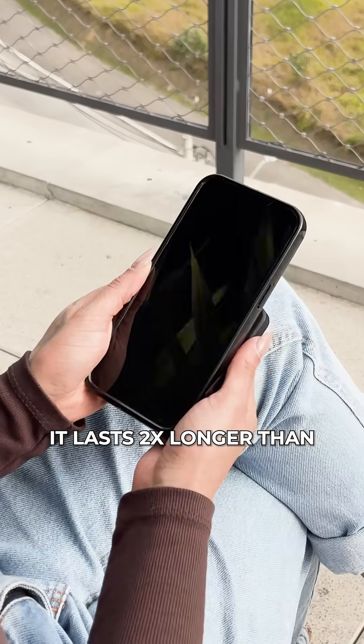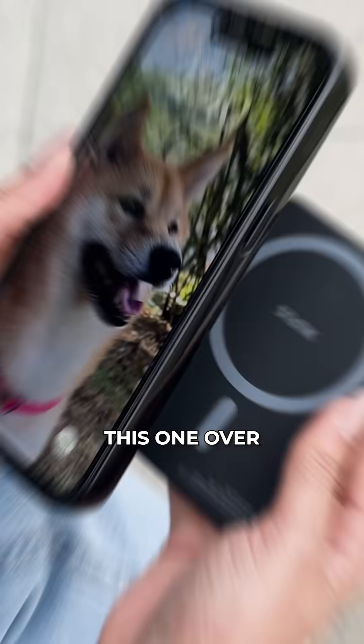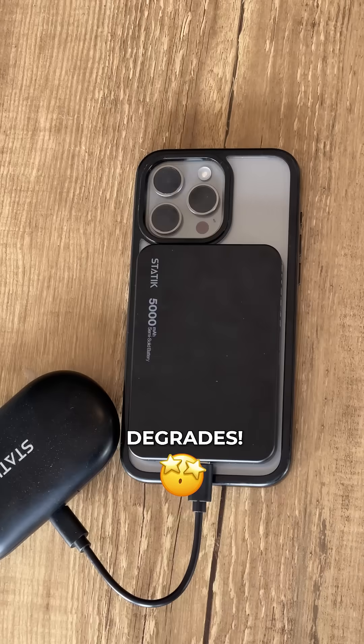Reason 2: It lasts two times longer than any power bank you've owned. Traditional power banks die after 500 charge cycles. This one? Over 1,000 cycles. You'll literally replace your phone before this power bank degrades.